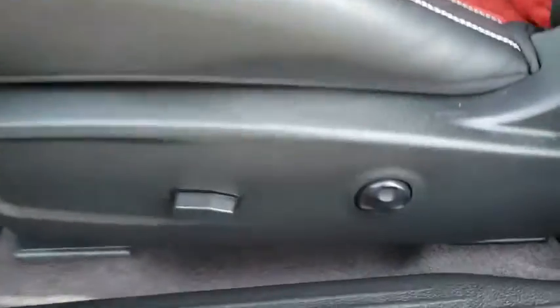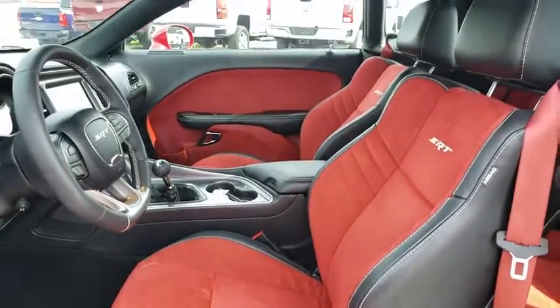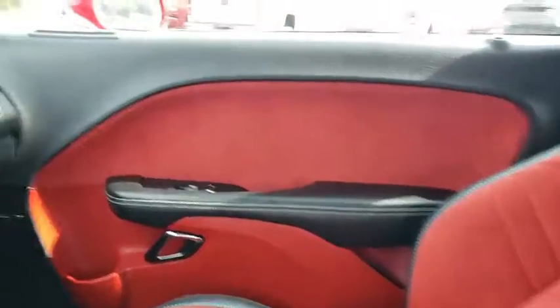Power steering, adjustable steering wheel, auto-dimming rear view mirror, keyless start, floor mats, cruise control, four-wheel disc brakes, aluminum wheels, universal garage door opener.